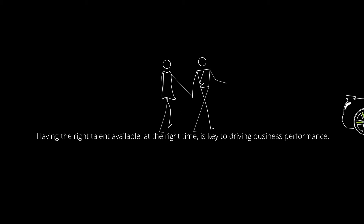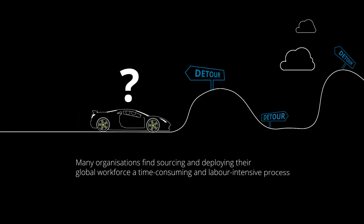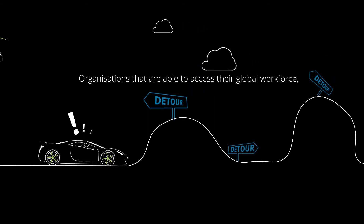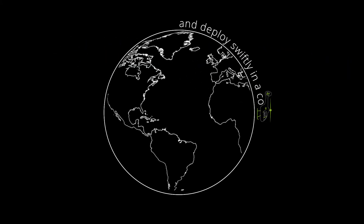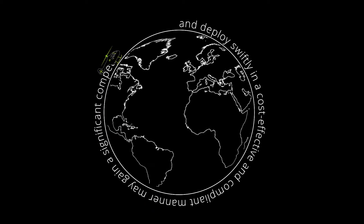Having the right talent available at the right time is key to driving business performance. Many organisations find sourcing and deploying their global workforce a time-consuming and labour-intensive process. Organisations that are able to access their global workforce and match supply to critical business demand, and deploy swiftly in a cost-effective and compliant manner, may gain a significant competitive advantage.